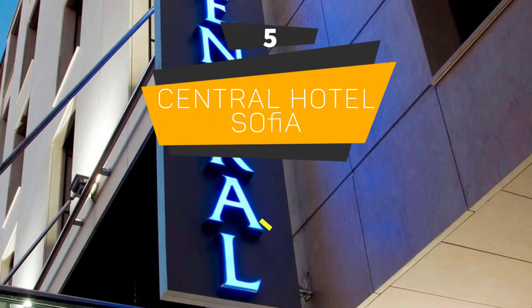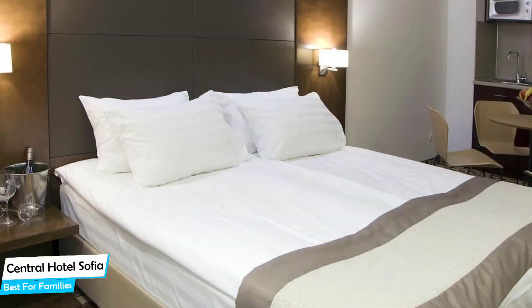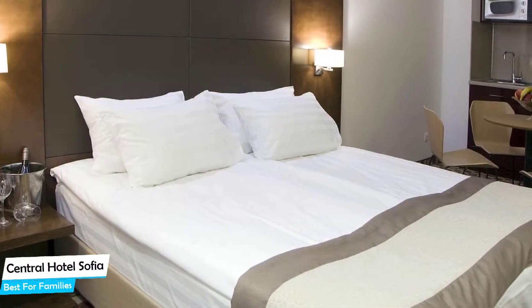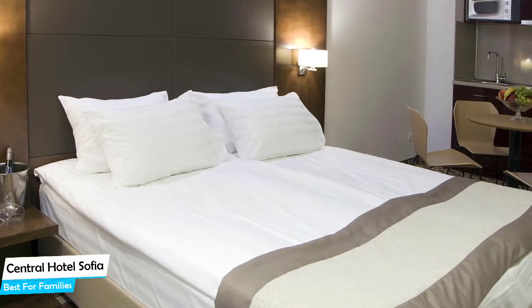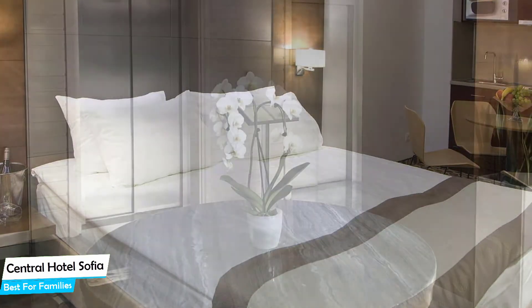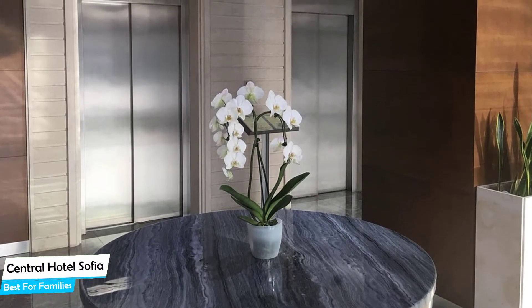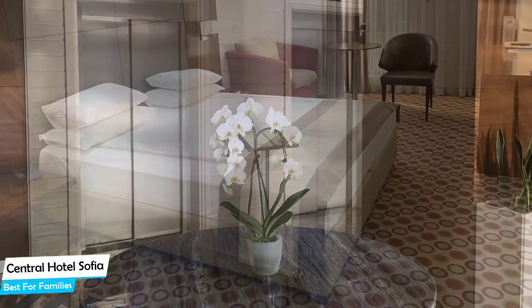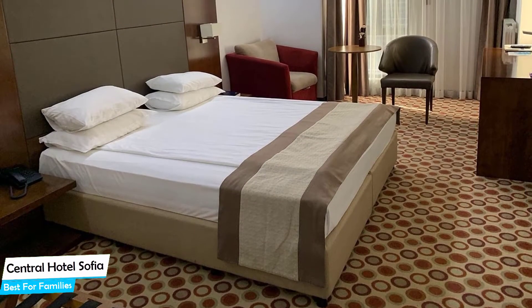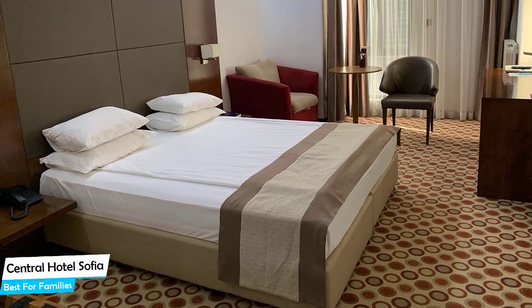Number 5: Central Hotel Sofia – Best for Families. When you are traveling with kids, a city like Sofia is best enjoyed when you set up a base at a centrally located property that is designed to host families. To be able to enjoy your trip, you need a hotel that has spacious rooms, a child-friendly environment, and amenities you can use to relax. The Central Hotel has it all. It's a four-star hotel and restaurant near St. Natalia Church, located 500 meters from the center of Sofia.